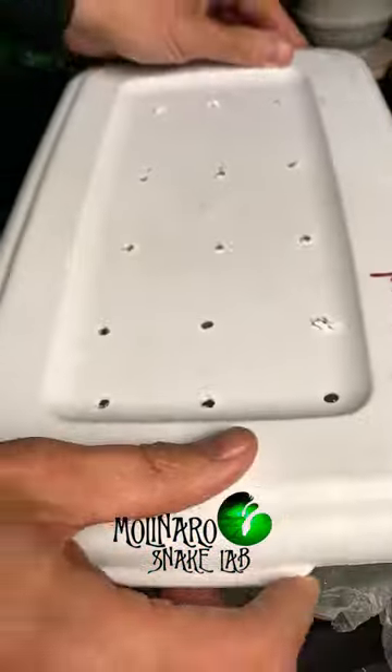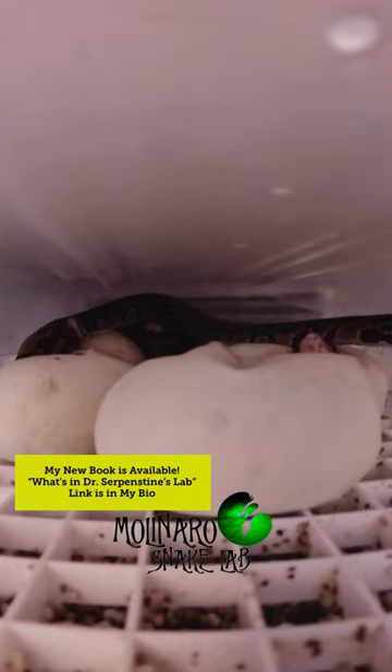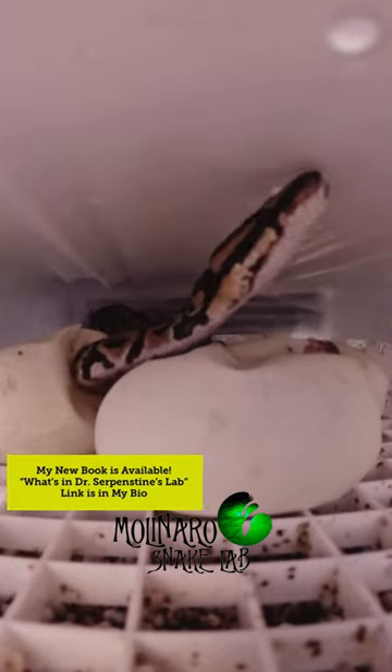I'm going to put a camera inside of the egg box and try to catch that baby snake hatching. Overnight, I captured this baby snake waking up and getting ready to explore the egg box. He began to explore and investigated his clutch mates, the camera, and the egg that hadn't pipped yet. And then finally, right before our camera died, the last snake pipped.